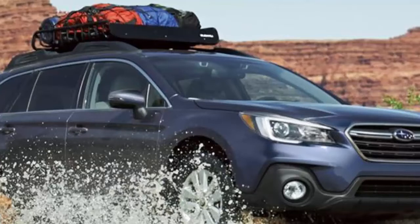Subaru of America knows that around 30% of Outback owners will take their vehicle off pavement, and it's why the 2018 Outback is the only model in their lineup that comes standard with the extreme off-road feature.